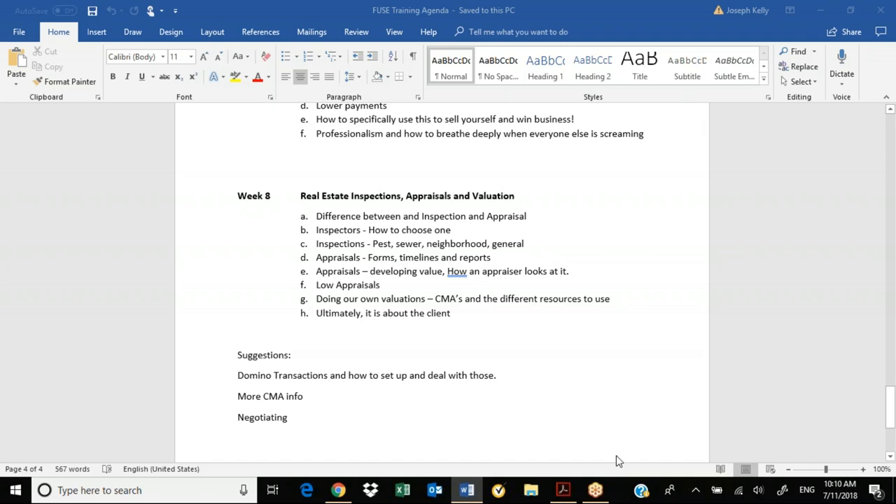Differences between an inspection and appraisal. Think of it this way: the inspection is the eyes and ears and nose — and usually screwdrivers and a bunch of other tools — of the buyer. They are the professionals going in for the buyer, and the buyer pays them to do the inspection. Inspections take a couple hours; really big houses can take three or four hours, smaller houses usually two hours.